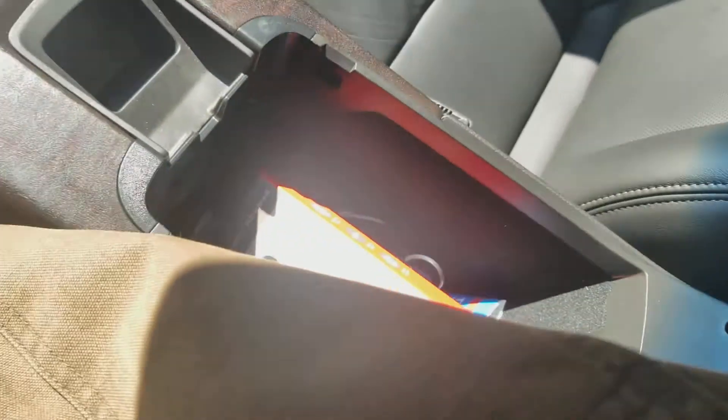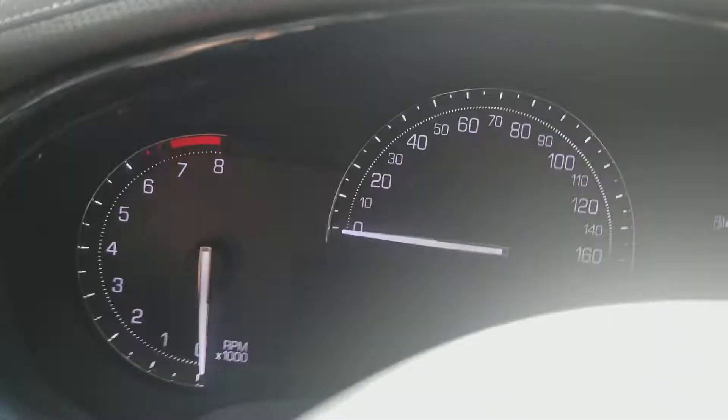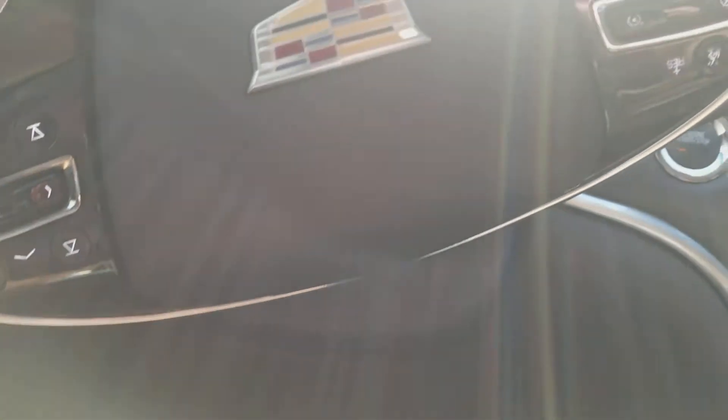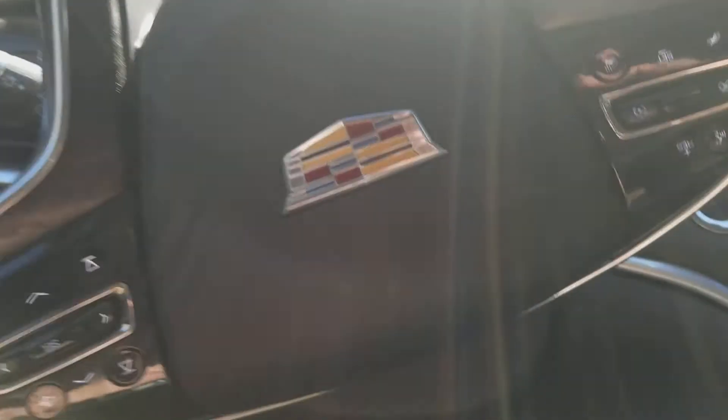Got the climate controls, automatic transmission, cup holders, and storage. You also got this display where you can check temperature if you want. I believe it might be around 8,000 miles on there.